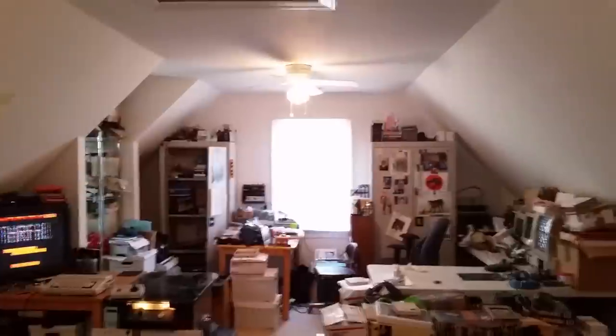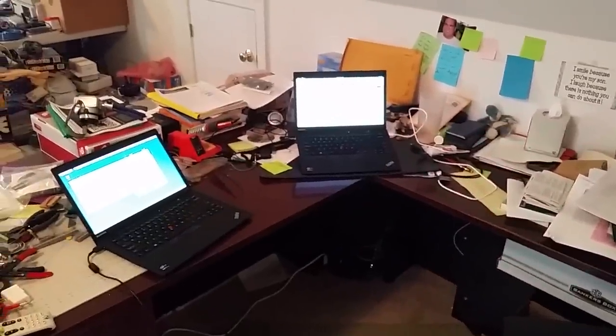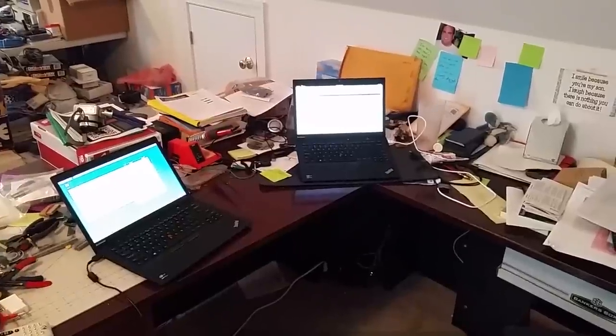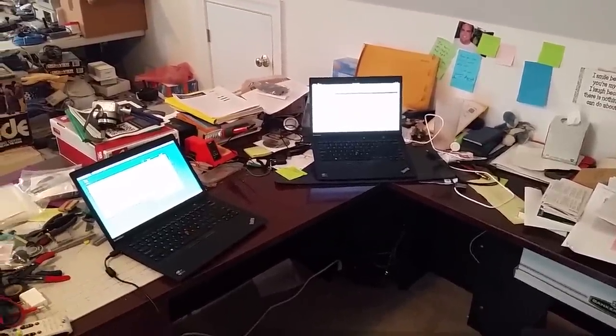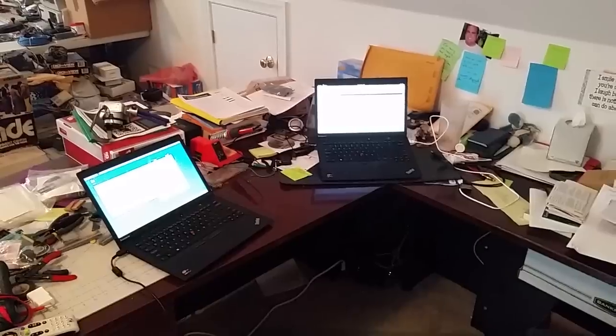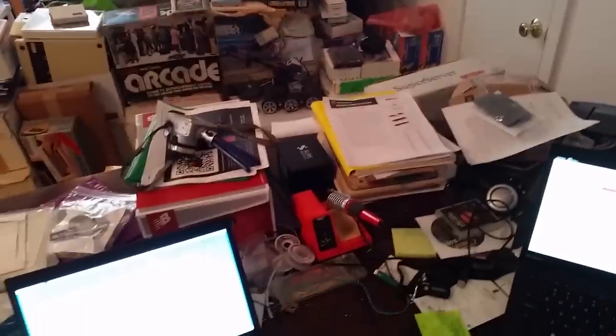It's a bit of a mess as you can see, and obviously I share the space between work and hobbies. Here's my desk. The laptop in the crook of the V is my Fedora laptop I use for daily work. The one on the left is a current project — that's a rel laptop. I do have a decent printer, and I've got some 'I love you daddy' kind of notes.